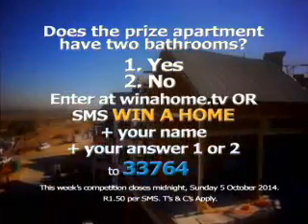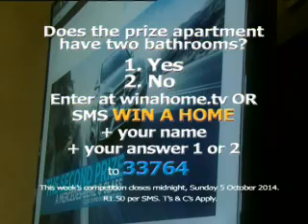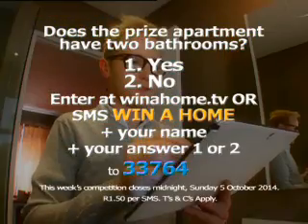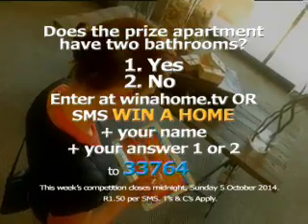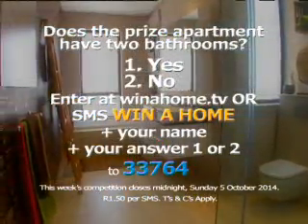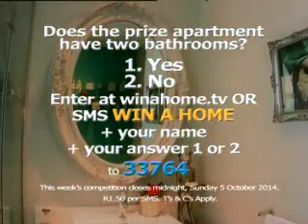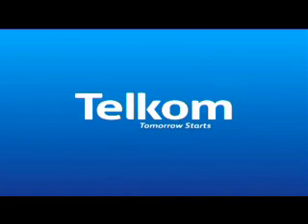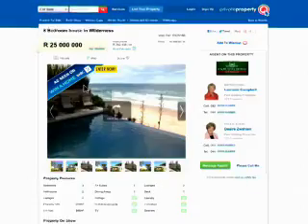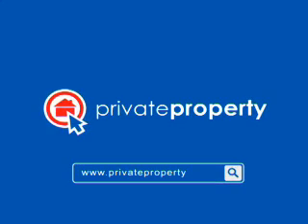To make sure you're in the running to win the STEAM City Apartment, the new Mercedes-Benz C-Class, or the two 100-gram gold bars, enter our weekly competitions. This week we're giving away a connectivity package from Telkom that includes a laptop plus internet with data for 12 months. Tell us: does the prize apartment have two bathrooms? Enter online or SMS the keyword WINNER HOME plus your name and answer — 1 for yes or 2 for no — to 33764. Winner Home, proudly connected by Telkom Broadband. The best address on TV is inspired by Private Property. Start your search for property now on privateproperty.co.za.